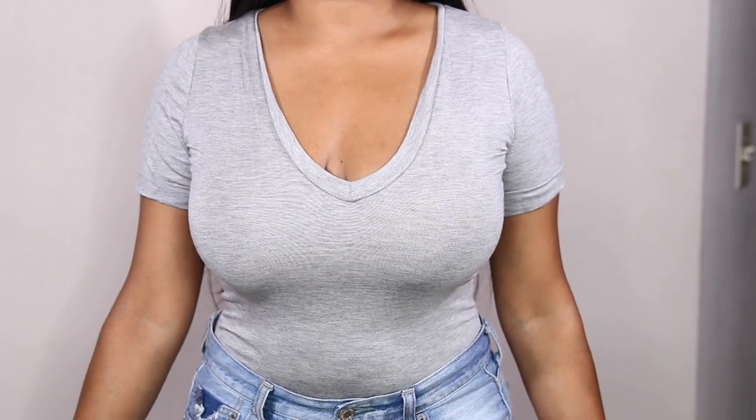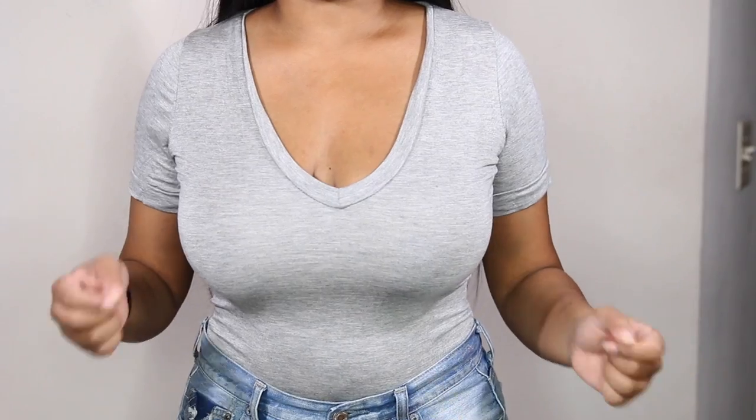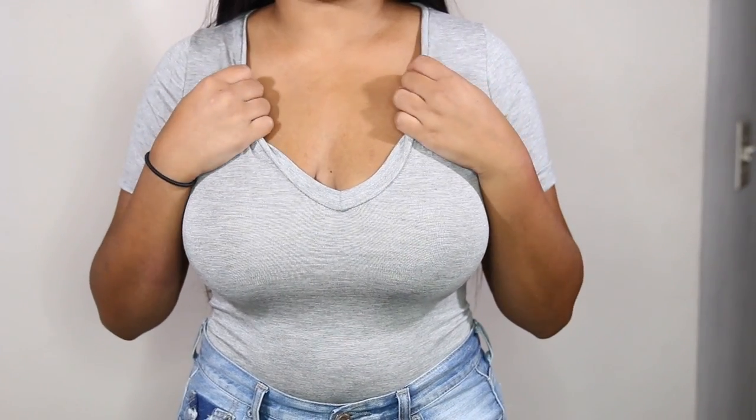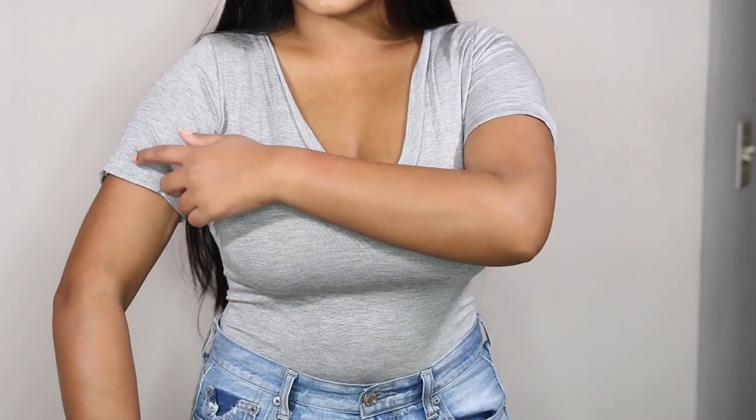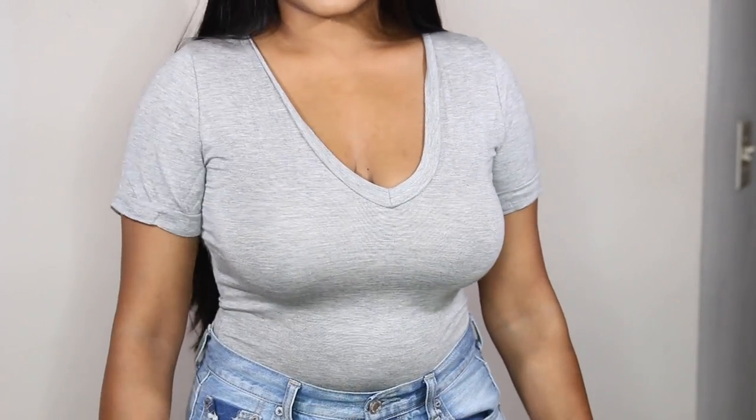I did buy a lot of bodysuits. This next one is like a gray t-shirt, but it's actually a bodysuit. It is literally the softest thing in the world. It's also kind of different because these edges are rolled up and sewn like that, so it just gives it a little bit more detail.